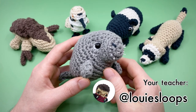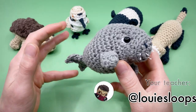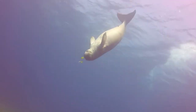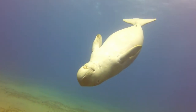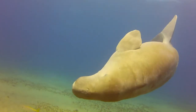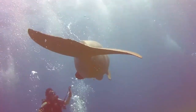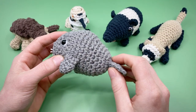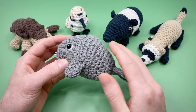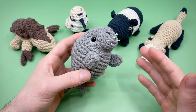Hey there, it's Louie, and in this amigurumi crochet pattern we're going to be crocheting a dugong. These adorable sea cows are closely related to the manatee as well as their land cousins the elephant. These endangered gentle giants are the only marine animal that eats solely seagrass. Because of their consistent grazing — up to 40 kilograms or 88 pounds per day — areas with dugong populations promote faster regrowth of seagrass meadows, which captures a significant amount of carbon dioxide linked with climate change.